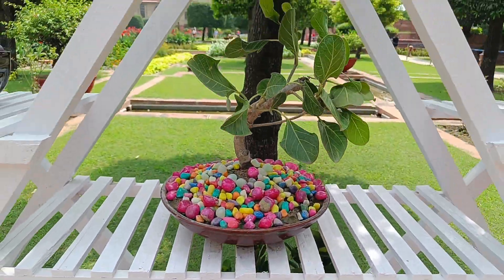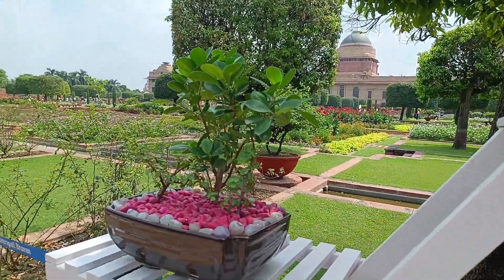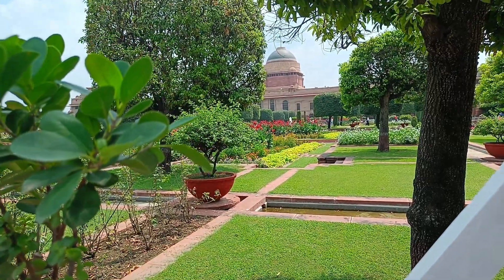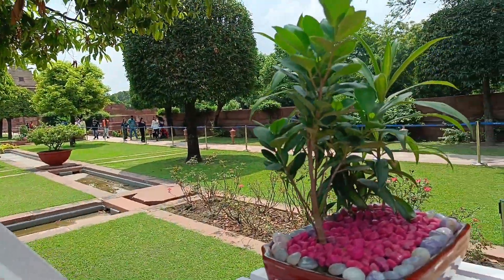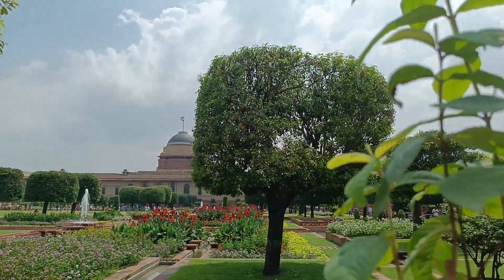I have seen so many areas here — whether it's a bonsai tree section or the big garden, I've never seen anything like the sunken garden. It is very clean and well-maintained. There is no pollution here — it is very good to visit.